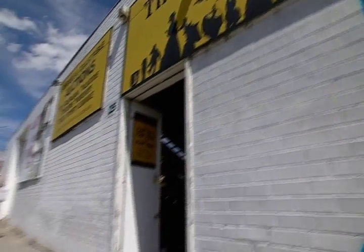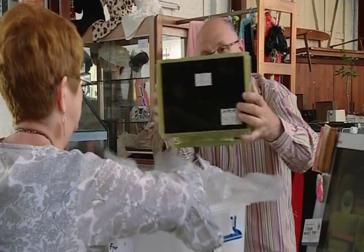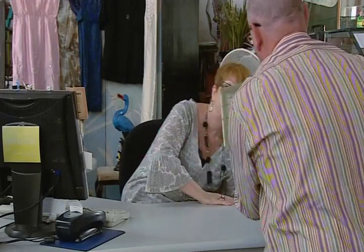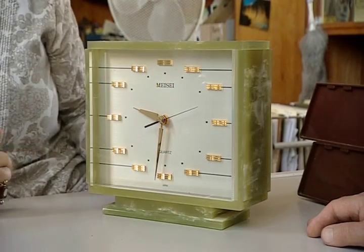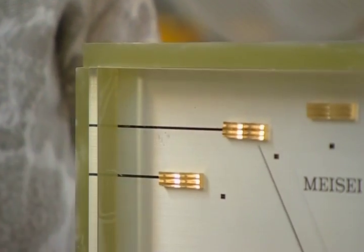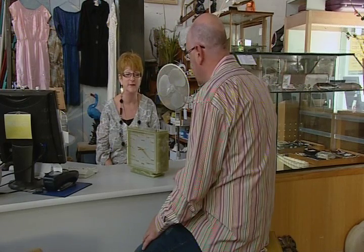Confused by the widely varying prices his internet research has produced, Rob calls on Vanessa's valuation expertise to see what he can realistically expect. That's classic 60s. I think it could be plastic, but I think it's Bakelite. I don't think it's Bakelite - I think you're right, it is plastic. I will do some research. Vanessa's research confirms her suspicions - the Mies Eye Company used plastic housings that imitated the look of marble or onyx.